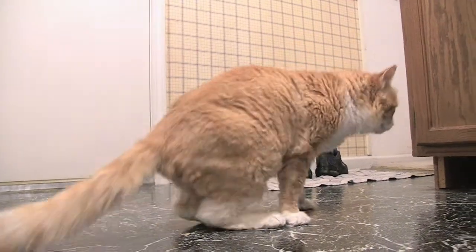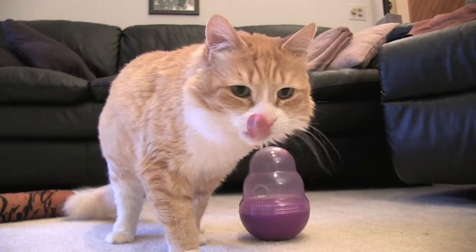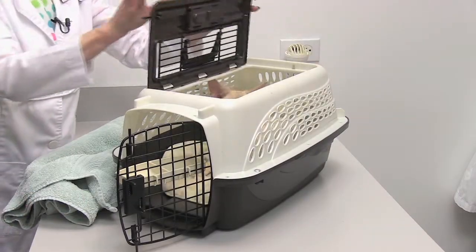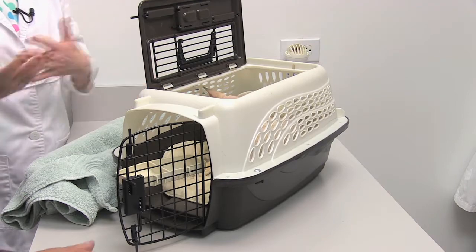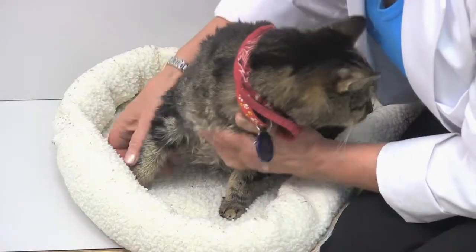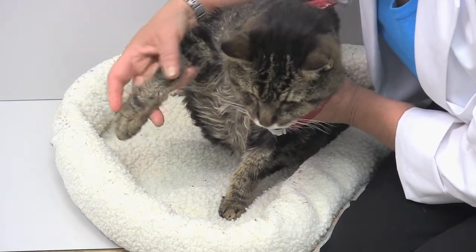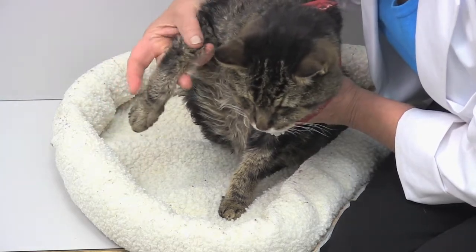Most cat owners know their cat does not like to travel, so placing cats in a carrier and driving to the veterinary clinic seems impossible. If you start a kitten off with regular veterinary visits, life can be a whole lot easier. If you have a mature cat who hasn't visited the veterinarian in a while, there are some good tricks to make the experience much more positive.